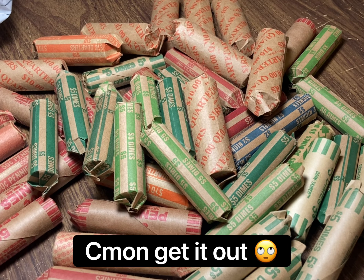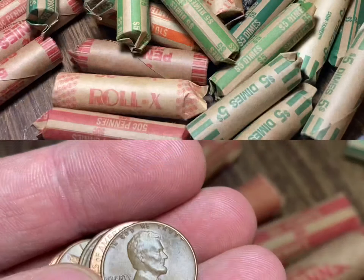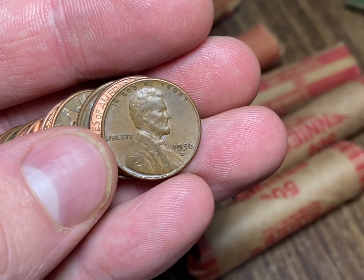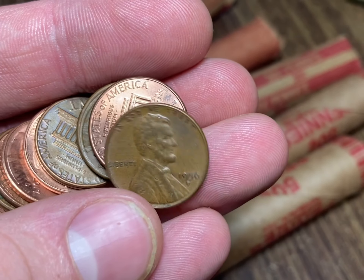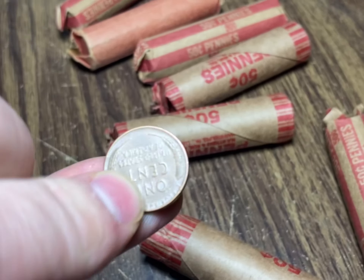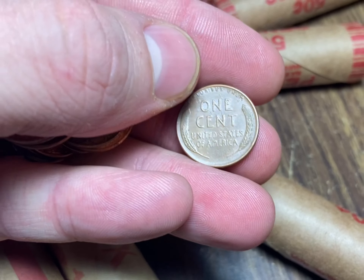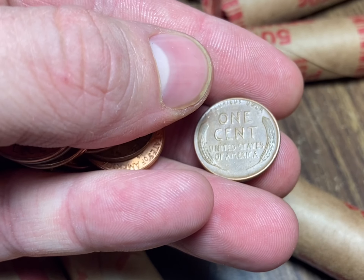I'm gonna get going on these rolls, starting with my pennies and working my way up. I got my first find on my fifth roll of pennies - I'm gonna be on the board with a wheat penny, 1950s, just a common '50s date. But I never have done great with wheat pennies in customer wrap rolls, so I'm pretty happy to be on the board.